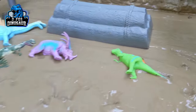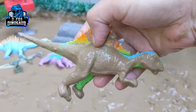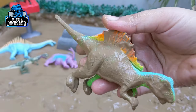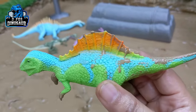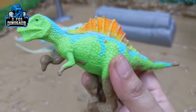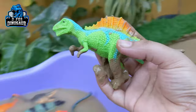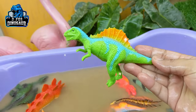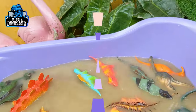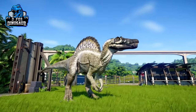The next one we have is Spinosaurus. Just look at this colorful Spinosaurus, which is one of the carnivore dinosaurs of the Jurassic world. They have a big spike on their back and a medium-sized tail. They move with two legs and are the carnivore beasts of the Jurassic world. Let's wash him. Here we go, Spinosaurus!